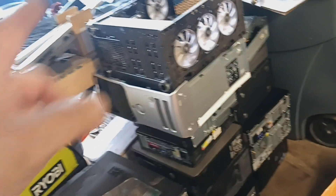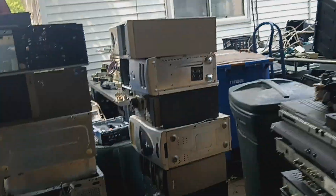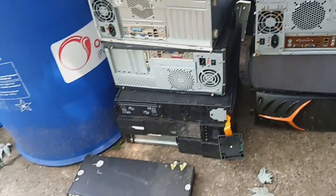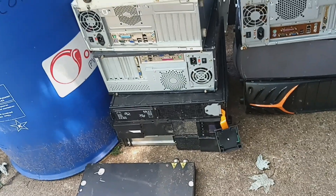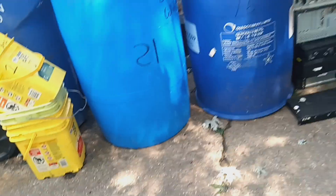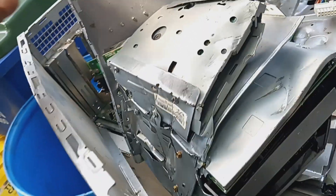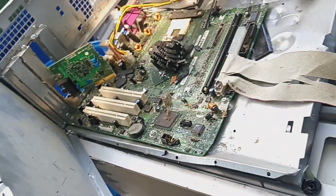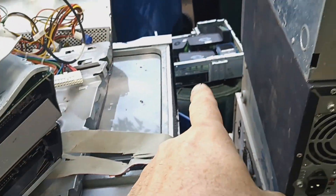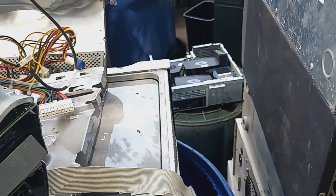Then I went out to the other yard and got those stacks — that stack, that stack, and this stack. Those three bottom things are battery backups; I don't even want them but they're in the bottom of the box. Ended up with those, and this catastrophe here — I don't know what happened there — plus a couple little router boxes.